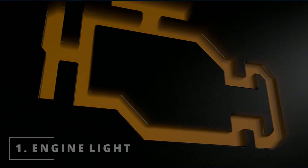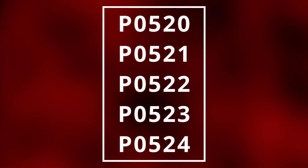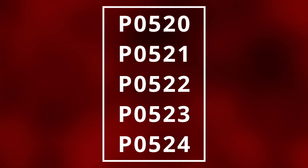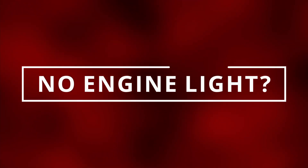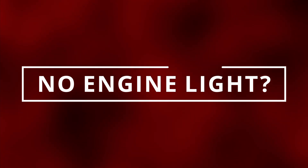The first symptom of a bad oil pressure sensor is having your check engine light on. Here are some codes related to a bad oil pressure sensor. You can read these codes by going to the parts store near you and they'll most likely do it for free, or you can buy the scanner linked in the description below. You can still have a faulty oil pressure sensor with no check engine light, so let's move on to the next symptom.